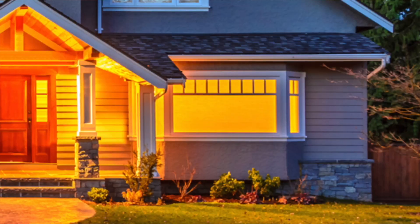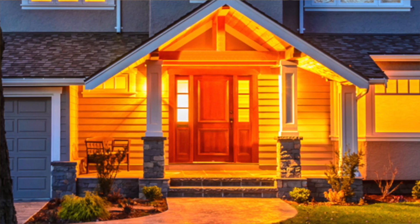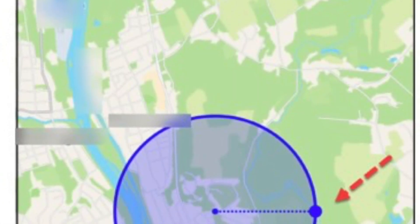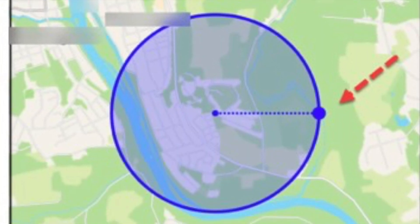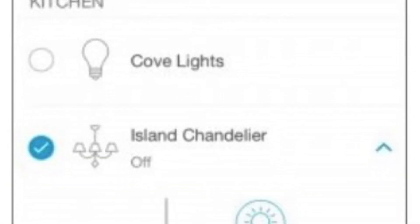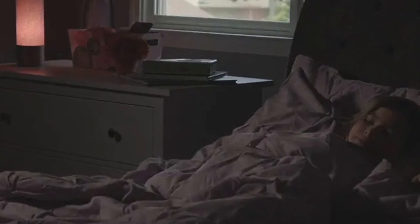The other benefit has to do with peace of mind and safety. You never have to come home to a dark house again because Lutron has geofencing technology built in — you can tell it that when your phone is within 100 meters of the house, turn on the exterior lights and the lights on the first floor. And if you're in bed at night and hear a bump outside, you can turn on all your exterior lights. If someone's poking around, they'll be gone pretty quick.